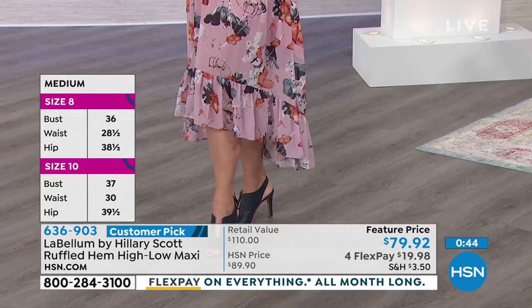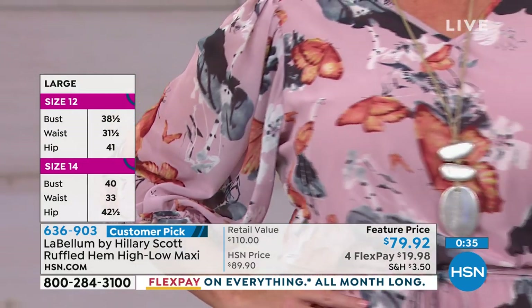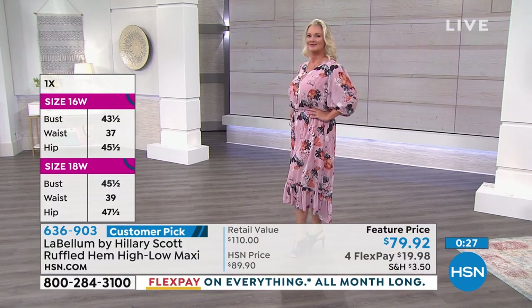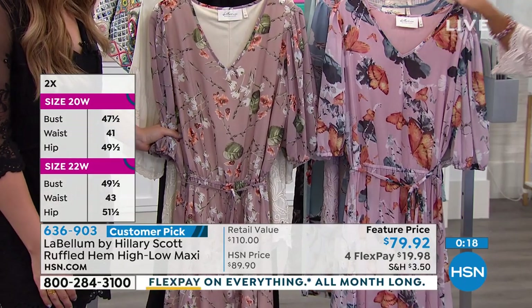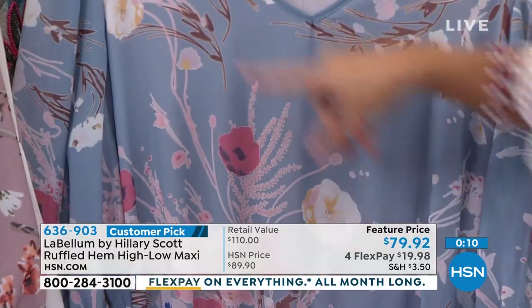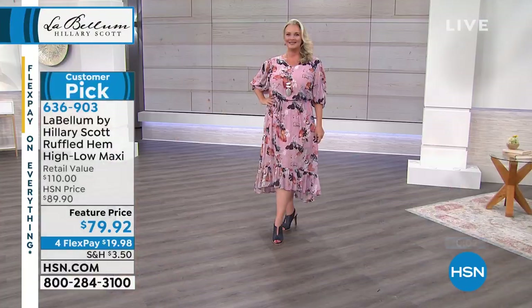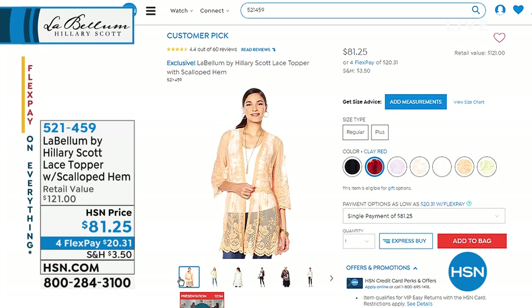Laura is 5'9" wearing a large, and her typical dress size is large — so it's very true to size. It is extra small through 3X with three great colors. Laura is wearing it in the rose multi — almost like a ballet slipper pink background with butterflies and gray blue florals. Then behind that is the blue multi, and you have the beige multi as well with beige background and great greens and little bits of orange. Four flex payments on another customer pick — you can get this home for less than $20. This could work for everything from out shopping with flats and a belt to a wedding, a big floppy hat, brown leather booties, going to an outdoor concert.